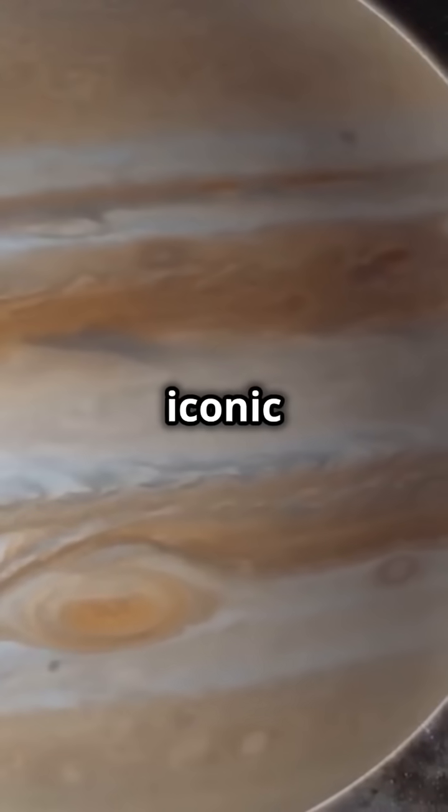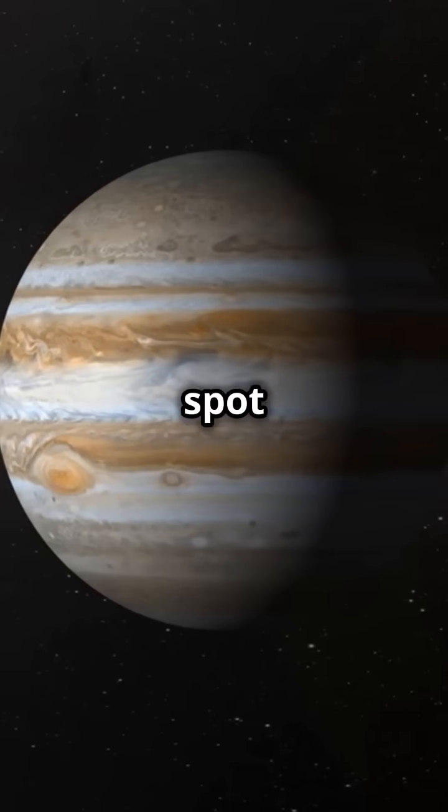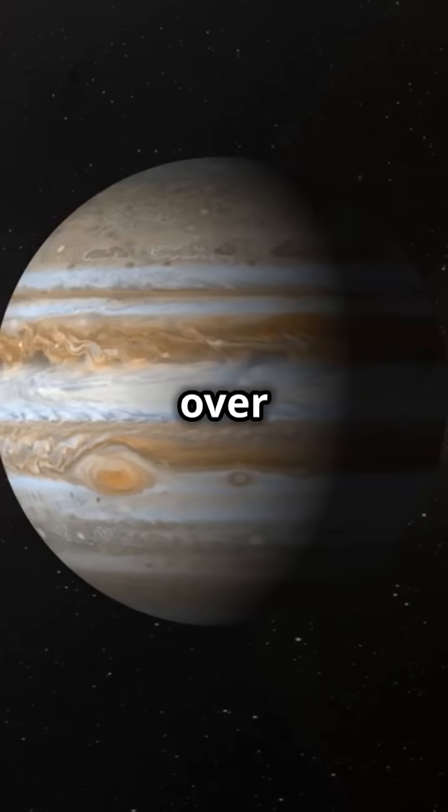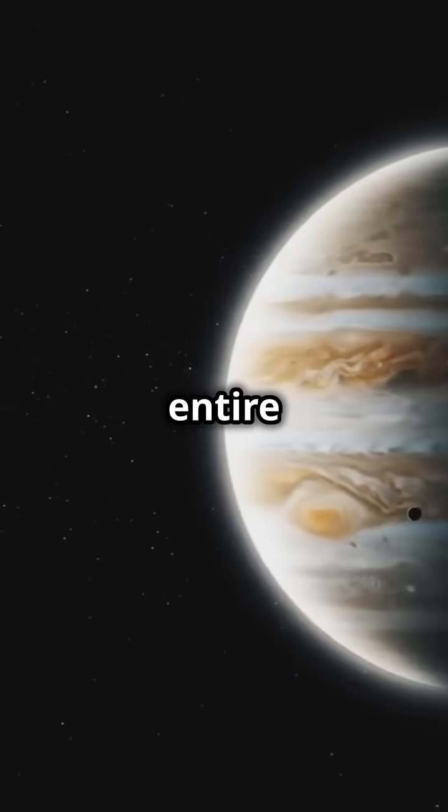One of the most iconic features of Jupiter is the Great Red Spot. This spot is actually a huge storm that has been raging for over 300 years. Imagine a storm bigger than the entire Earth.